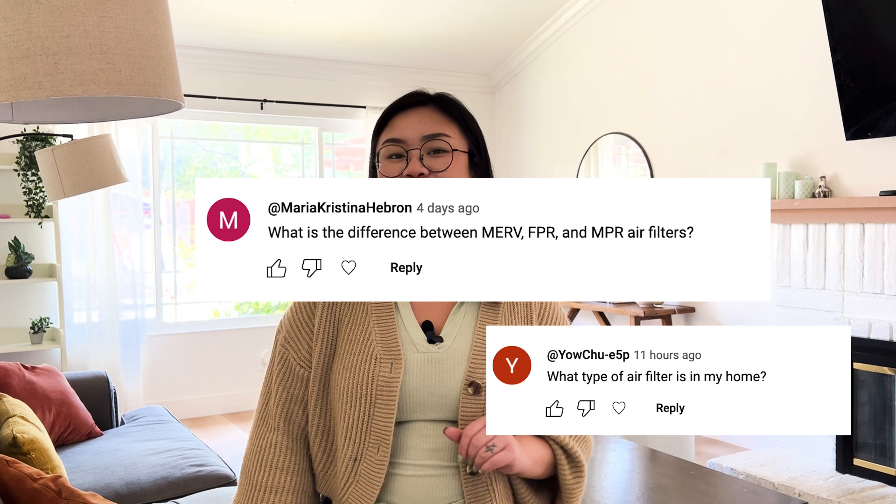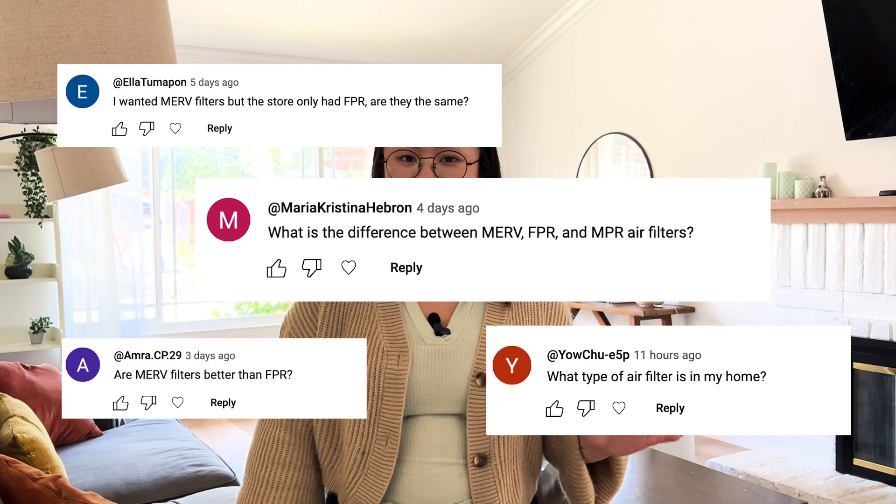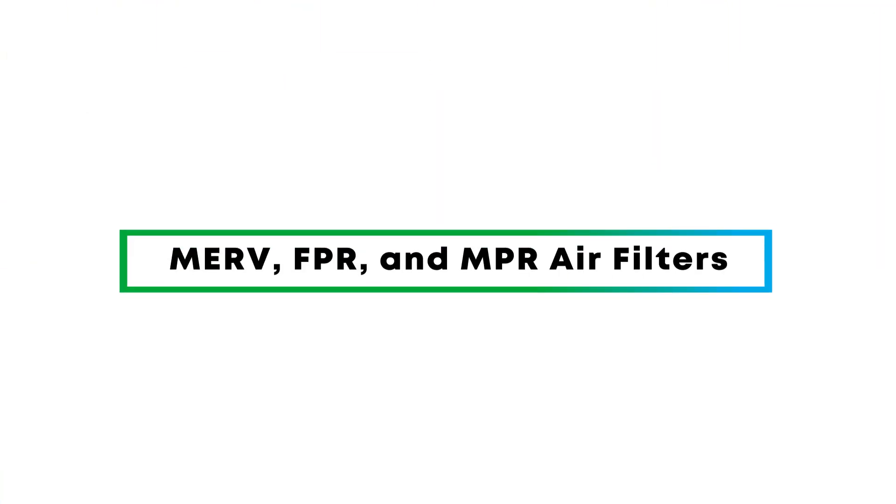Hey everyone, welcome back to Clear the Air. I'm Michelle and today we're going to uncomplicate the process of air filter ratings. We're talking MIRV, FPR, and MPR. If you've searched this topic before, I'm sure you've seen the charts and the diagrams. But what do they really mean when it comes to finding the perfect air filter? Let's break it down in the simplest way possible so you can find your filter fit.